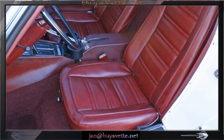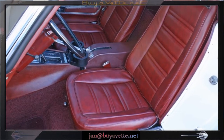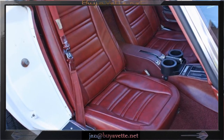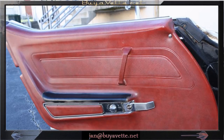View from the driver side — the seats are in good shape. The seats are in better condition than most C3s, so they're probably not the original ones. Door panels are in good shape as well.